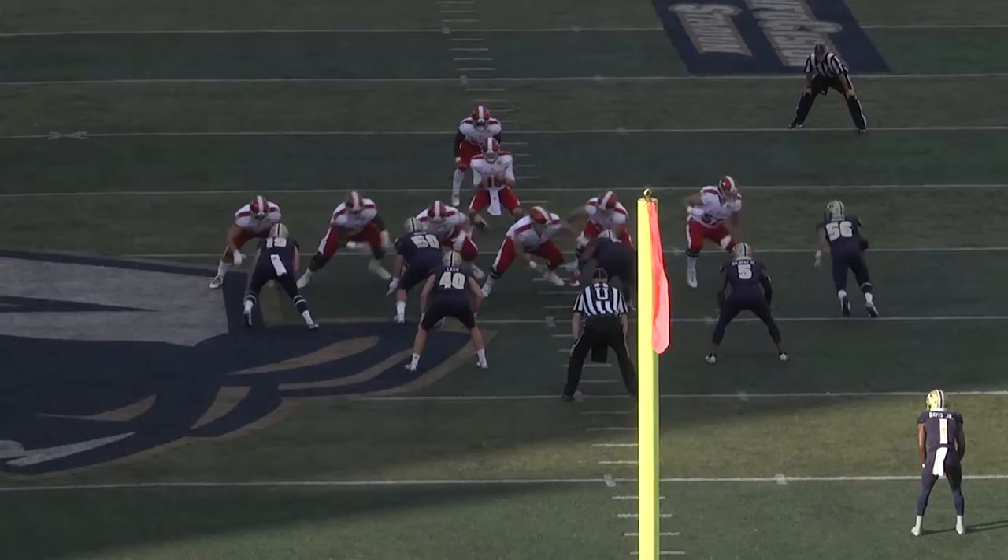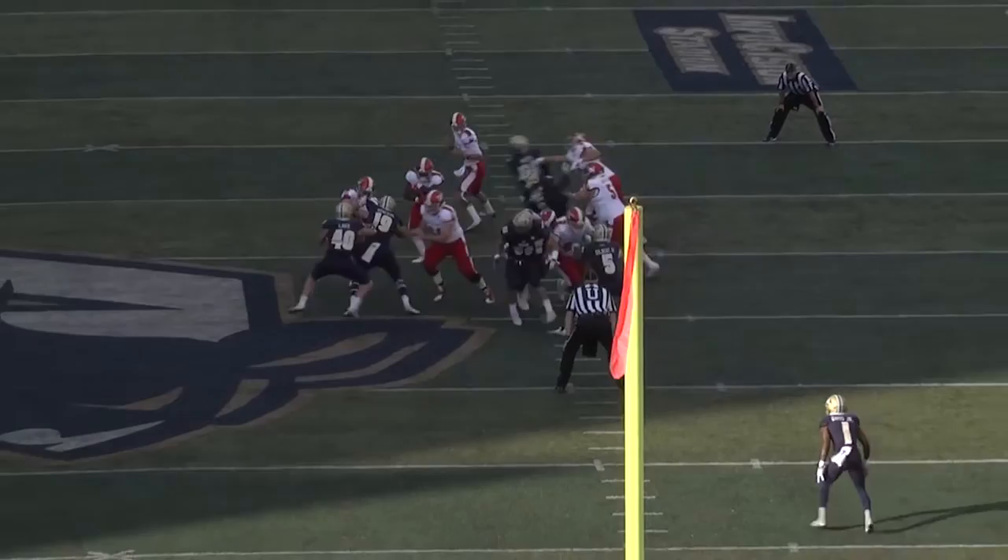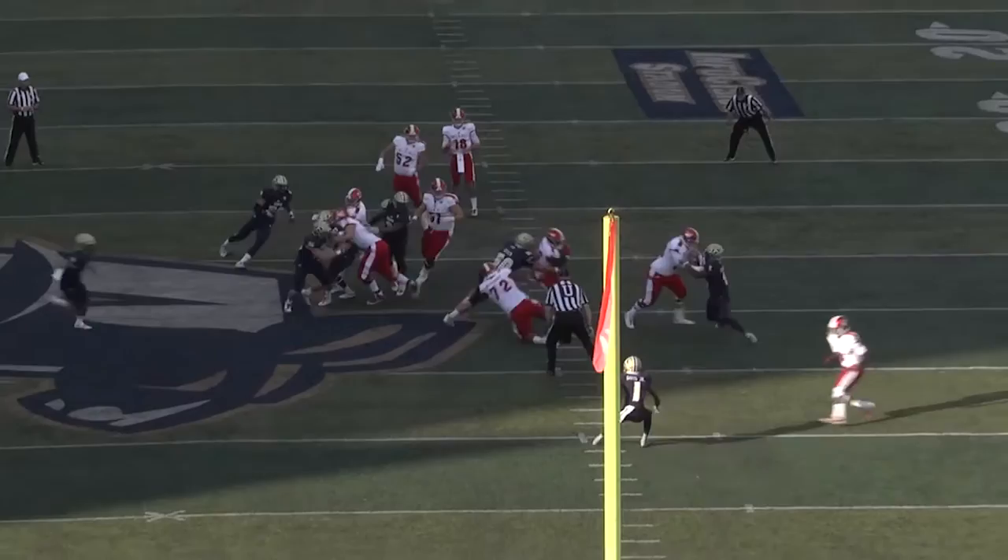Smitty's got a one-on-one block on the defensive end and does a good job of controlling that block. Our puller, Swartz, comes around, gouges Smitty's guy, and seals him. Number 40 sits outside, and now Zoe does a nice job of being patient, letting the guys up front work, going north and south, breaking a tackle, and turning it into a nice first down.